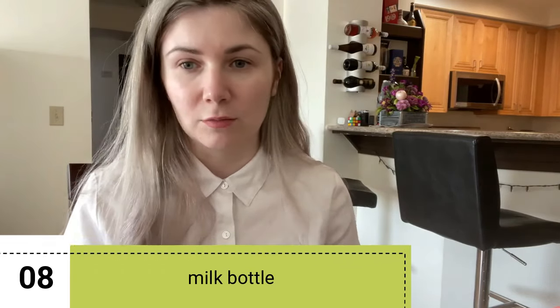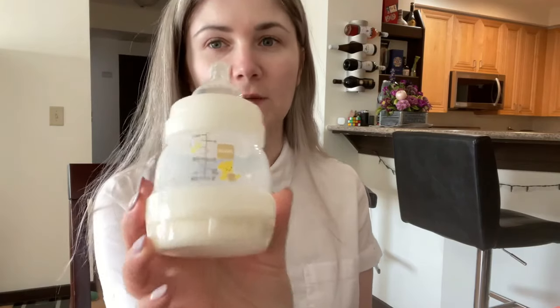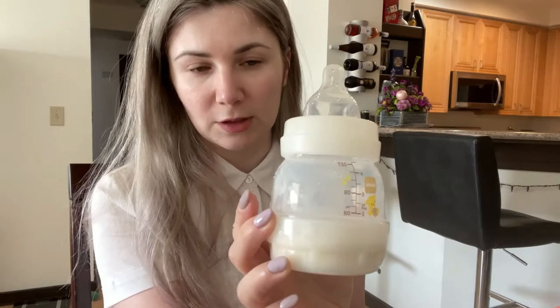There are so many different bottles on the market. I use one called Mom, size zero — it has different sizing that tells you the flow rate. My daughter loved it and this bottle was perfect for us.